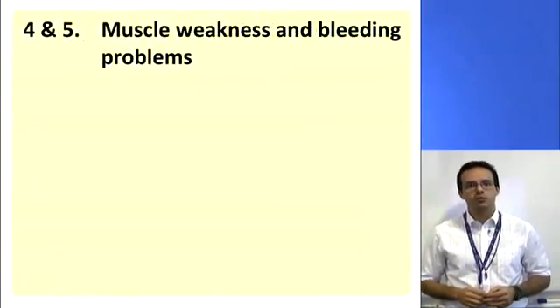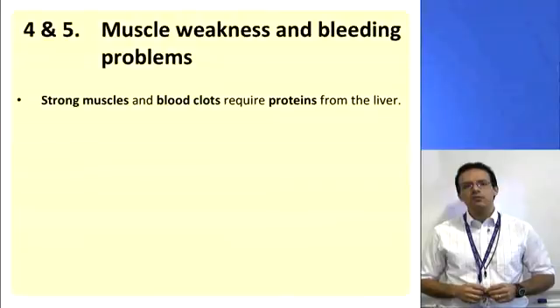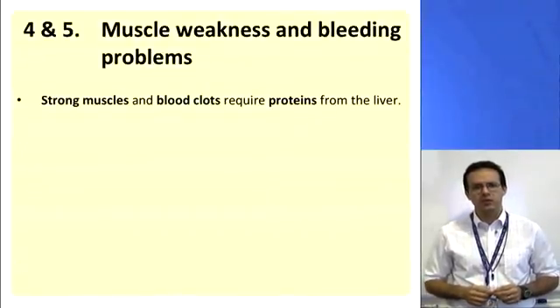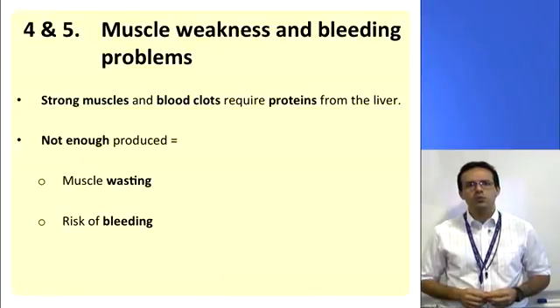We'll deal with the next two complications together. Having strong muscles and the ability to stop ourselves bleeding by forming a clot rely on a number of different proteins, many of which are made in the liver. If the liver isn't functioning properly, there might be too little of these proteins in the body. This can cause muscle wasting and, more seriously, the risk of bleeding when we injure ourselves. The level of the proteins involved in blood clotting therefore needs to be monitored to lower this risk, and we do this with one of the various blood tests that you have when you come to clinic.